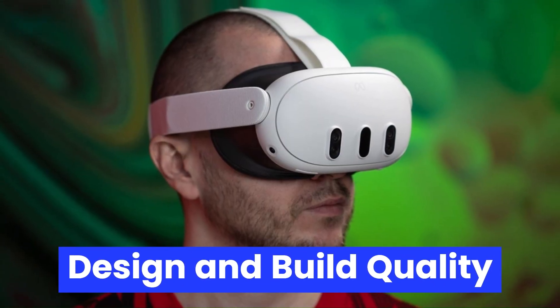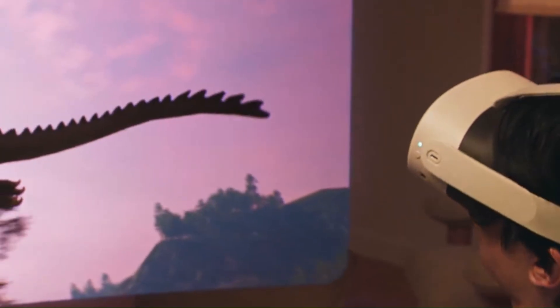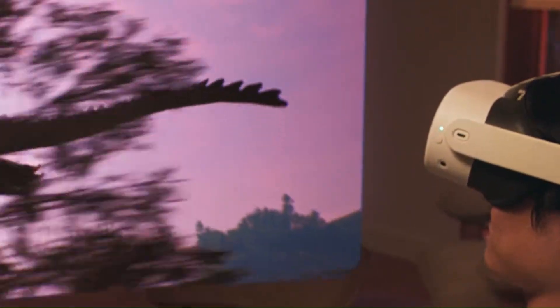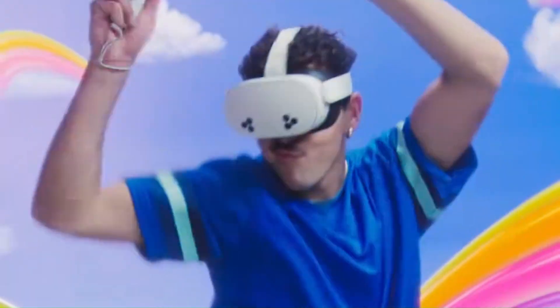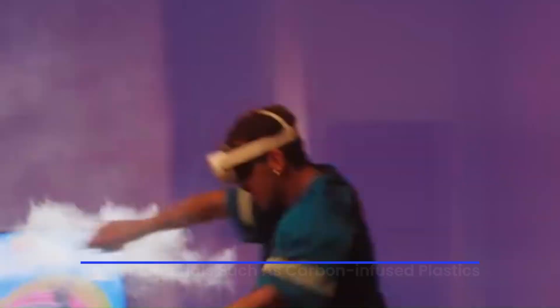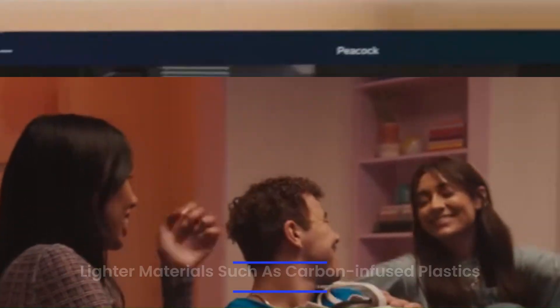Design and Build Quality. According to early leaks and CAD renderings, the MetaQuest 4 is set to undergo a significant design overhaul. Unlike the rounded aesthetic of the Quest 3, the new model is rumored to adopt a slimmer, more angular profile, possibly borrowing design cues from Apple's Vision Pro and HTC's Vive XR Elite.